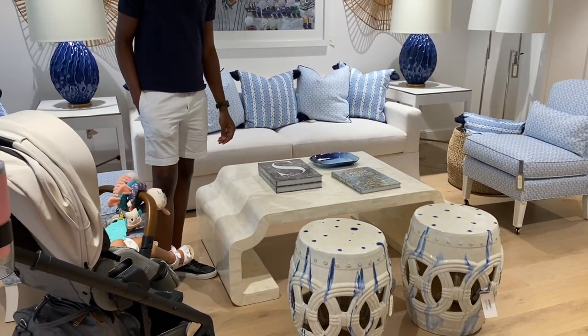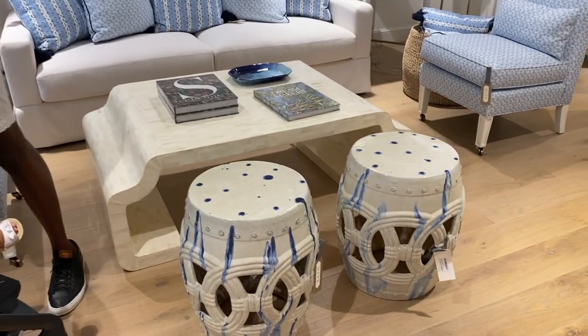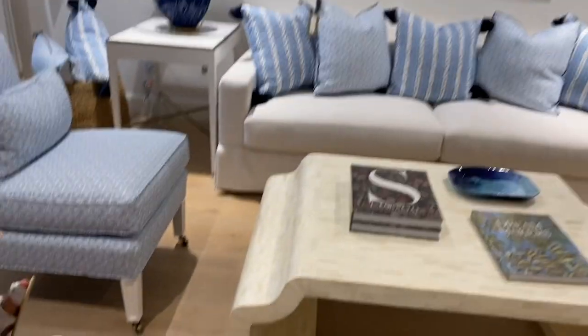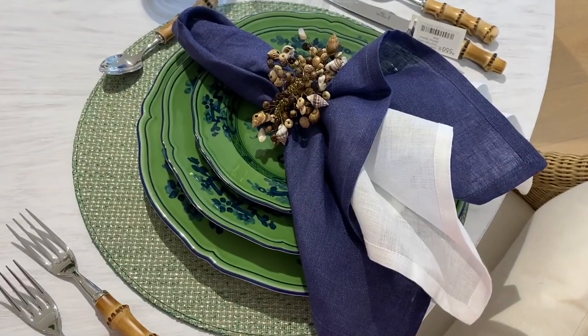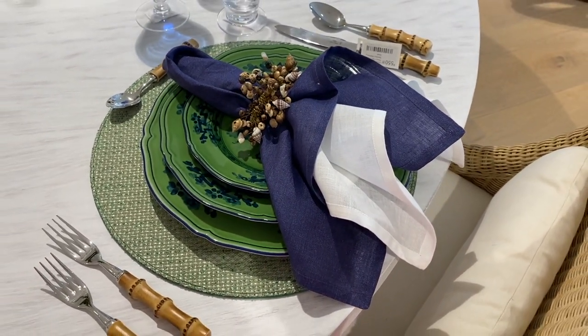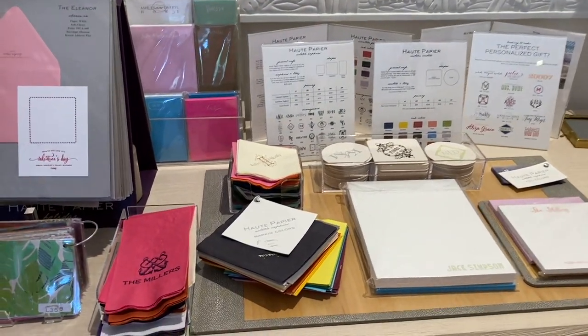Here's another little area. I like how they used garden stools instead of ottomans in this living room — I thought that was really pretty. They have those blue and white chairs; a lot of blue and white. I would say they skew more coastal, but that's Palm Beach for you — we love our coastal decor.